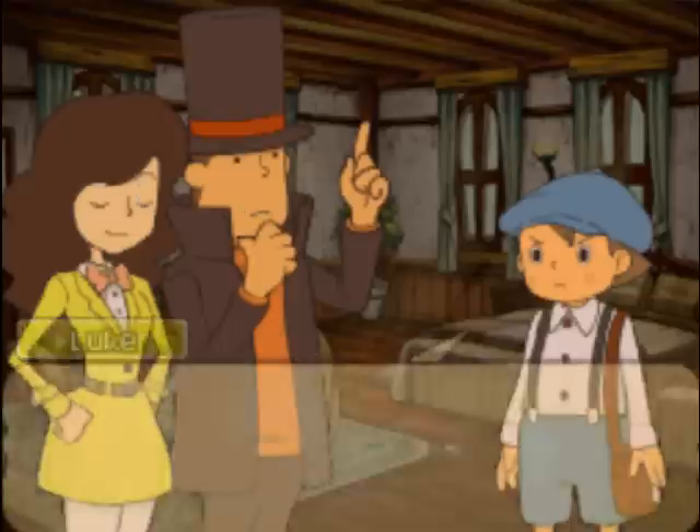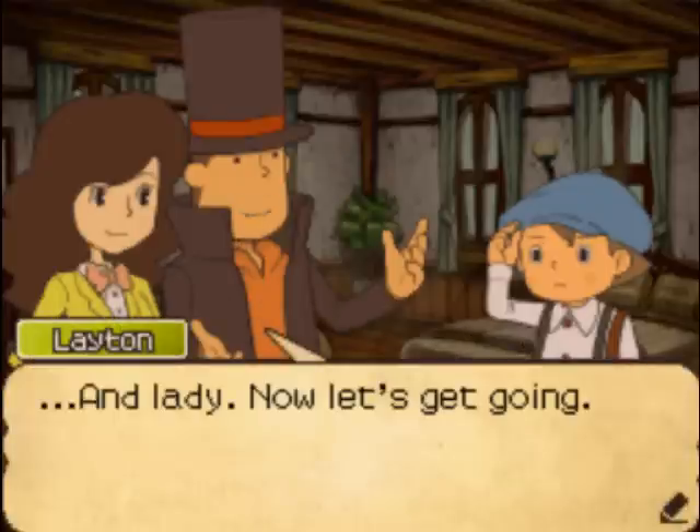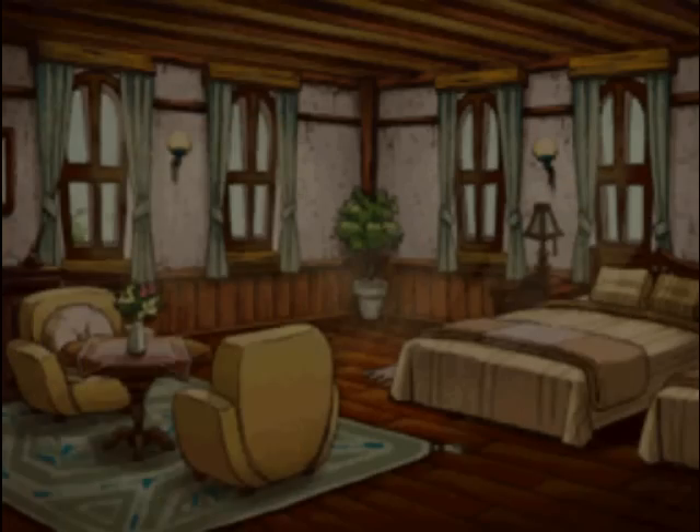Alright, so Luke, you need to act like a gentleman. And Emmy, you need to act like a lady. Time to go outside and explore.